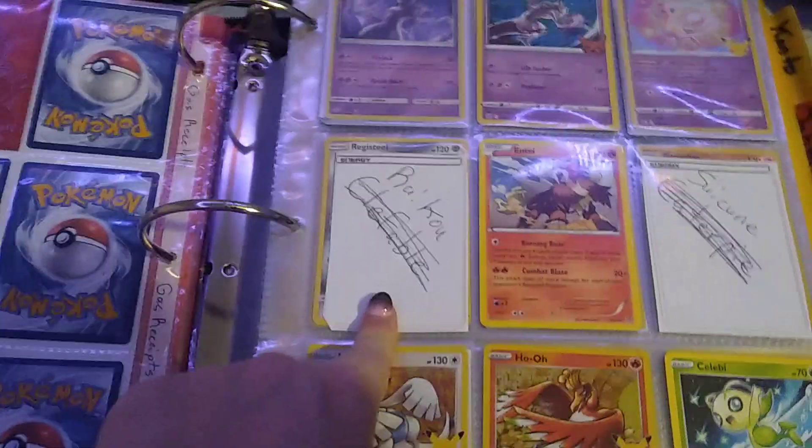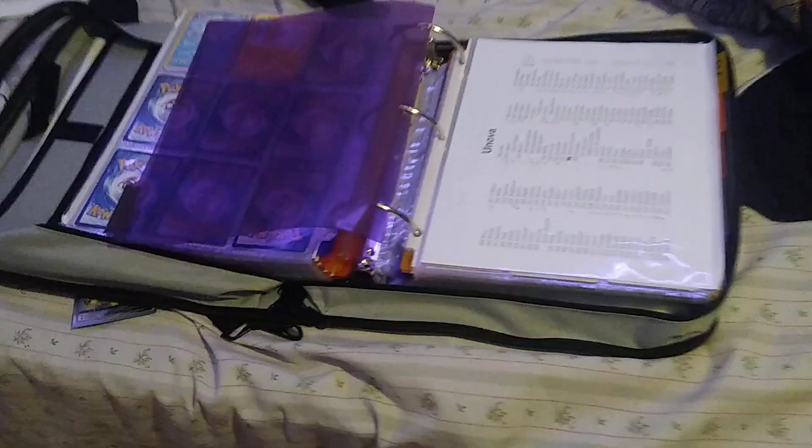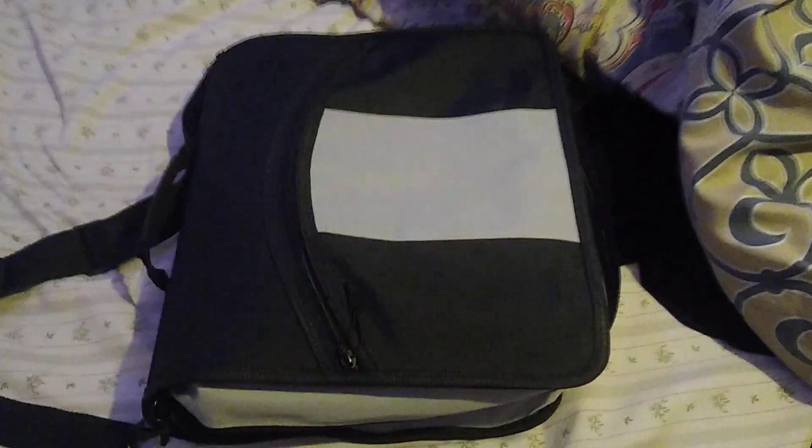I collect all the way up to Galarian. I barely have any Hisui cards, so they're all the way in the back — these are the only Hisui cards I got. I mainly collect up to Galarian. That's my setup — I just close it up and it's got a little handle strap on here and a shoulder strap. That is my Pokemon book, a quick guide of it. I hope y'all enjoy!